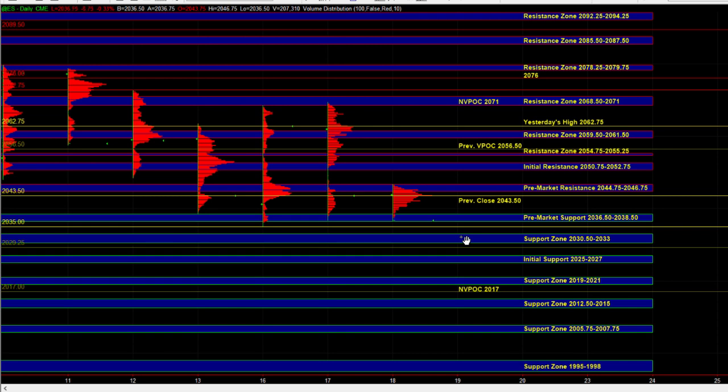From there we can go up and test 50.75 to 52.75, which is still a valid area of resistance and can technically still attract sellers. Above that, we have resistance at 54.75 to 55.25, and then finally 59.50 to 61.50, which is very close to yesterday's high. It's also the area that really kicked off the big directional move yesterday to the downside, so very likely that we'll see sell-side activity over there. We also have stronger resistance and a range extreme at 68.50 to 71. Those are the resistance areas the market can deal with in the event of a breakout above 44.75 to 46.75.